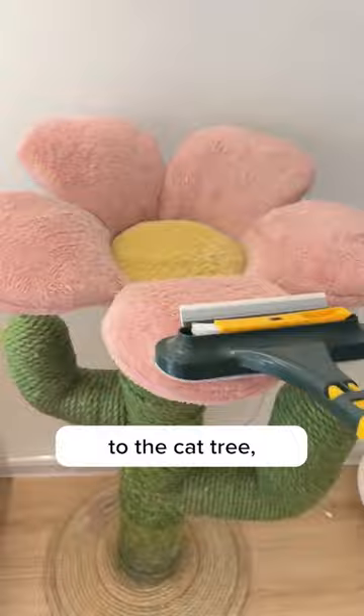I was so close to shaving off all my cat's fur until a friend introduced me to the incredible Purry Cleaner Extra. And let me tell you, it's a total game changer.